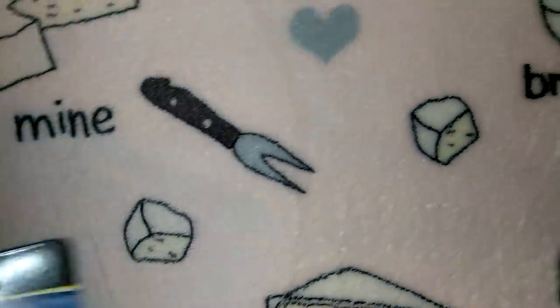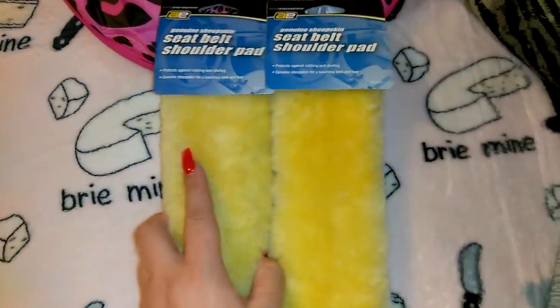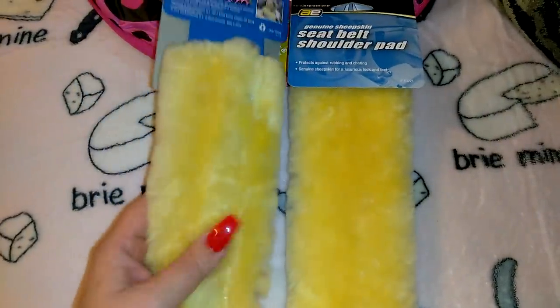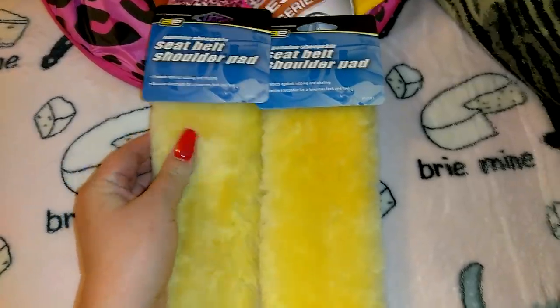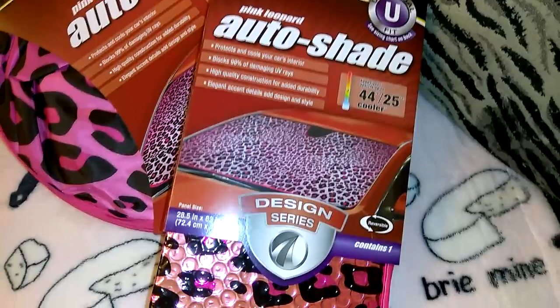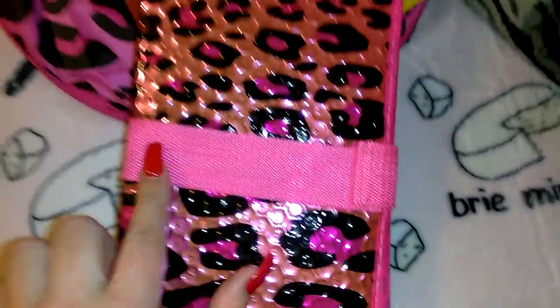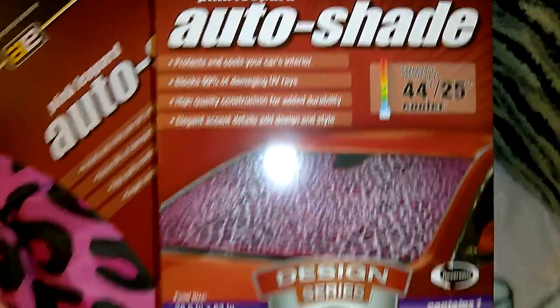I got these genuine sheepskin seat belt shoulder pads — these were the last two I could see, though there may have been more in the seasonal area. I literally just bought Hello Kitty ones at 99 Cents Only, but because these say genuine sheepskin I couldn't pass them up. They also had really big ones — nice thick quality, not flimsy like at some dollar-type stores. It even has a strap to velcro it. Auto Expressions brand, universal U-fit, sizing chart on the back.